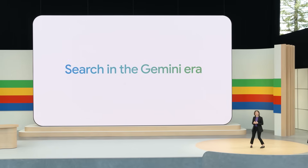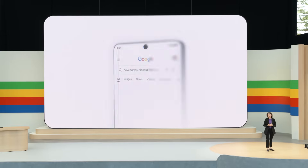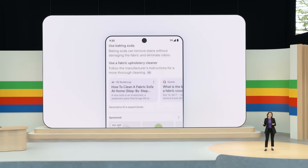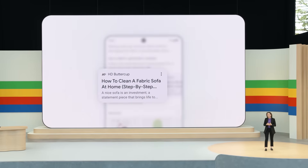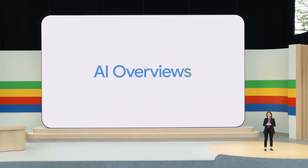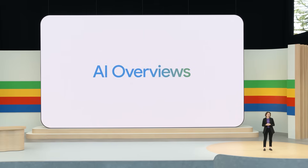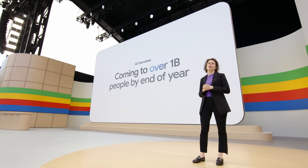You've heard today about AI overviews and how helpful people are finding them. With AI overviews, Google does the work for you. Instead of piecing together all the information yourself, you can ask your question and get an answer instantly, complete with a range of perspectives and links to dive deeper. AI overviews will begin rolling out to everyone in the U.S. starting today, with more countries soon. By the end of the year, AI overviews will come to over a billion people in Google Search.